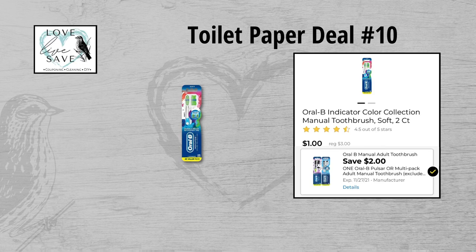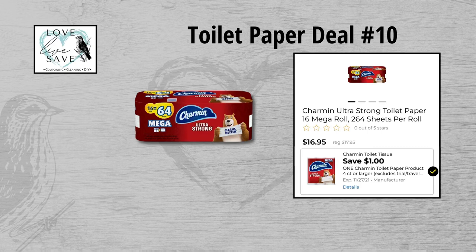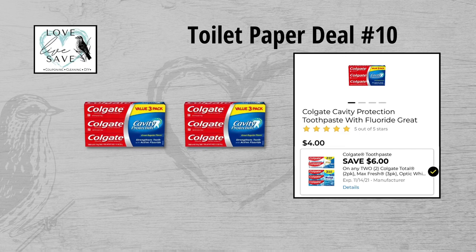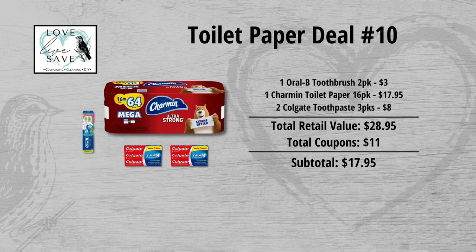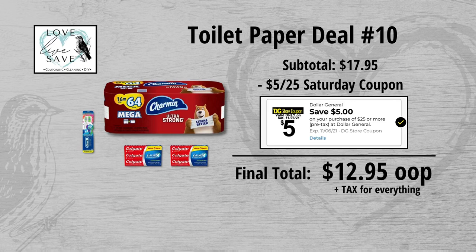For our tenth toilet paper deal, grab one two-count pack of Oral-B toothbrushes for $3.00 and clip the $2 off one Oral-B toothbrush coupon. Grab one 16-count pack of Charmin Mega Rolls toilet paper for $17.95 and clip the $1 off Charmin coupon. Finally, grab two boxes of three-count Colgate toothpaste at $4 each ($8 total), clip the $6 off of two Colgate coupon, and get the $2 instant savings for spending $8 or more on Colgate. Total retail value is $28.95; with $11.00 in coupons, subtotal is $17.95. Minus the $5 off $25 Saturday coupon, final total is only $12.95 plus tax.